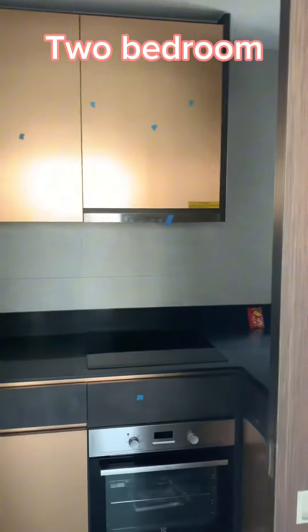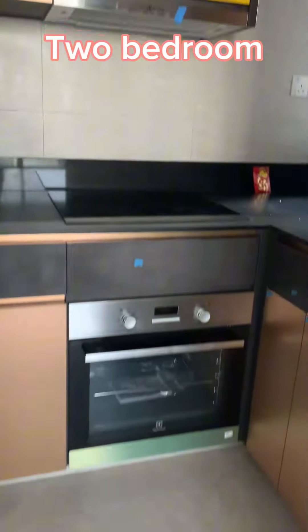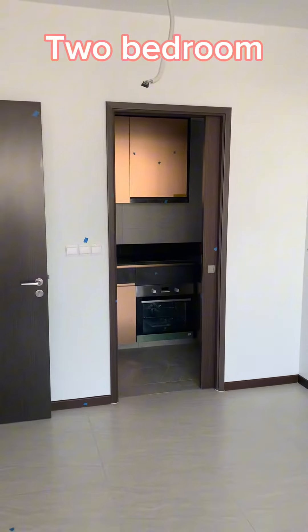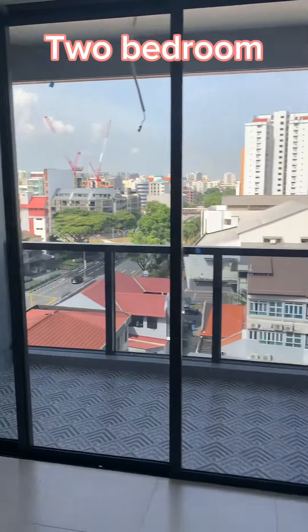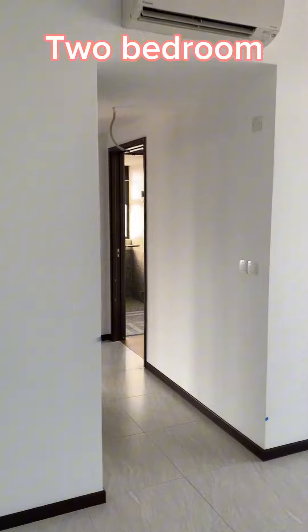Now we come out and go into the two-bedroom unit. Here you have the kitchen with induction, a fridge that hasn't arrived yet, enough storage on top, and an oven. You have the living room — the owner hasn't fixed the lights yet — the living room has aircon, and there's a very good balcony. Here is the view.